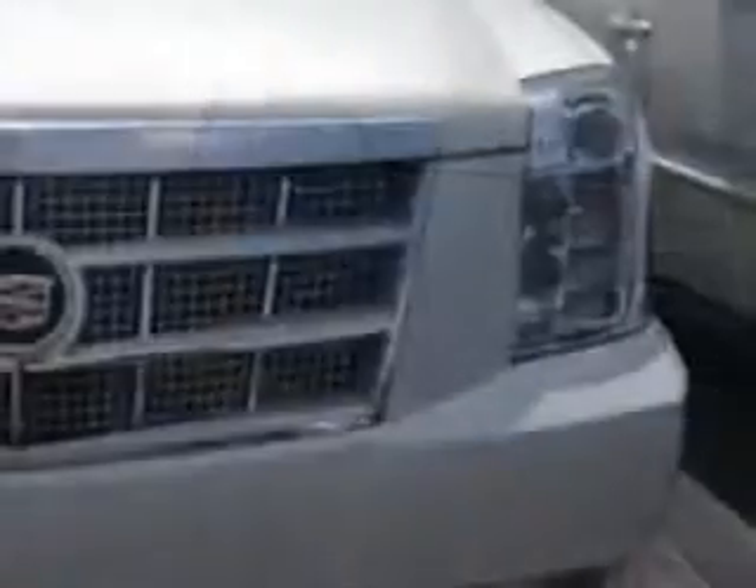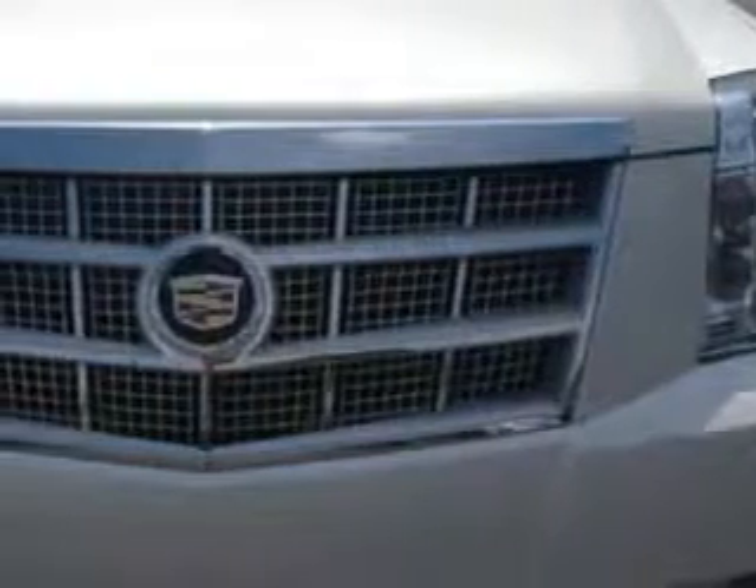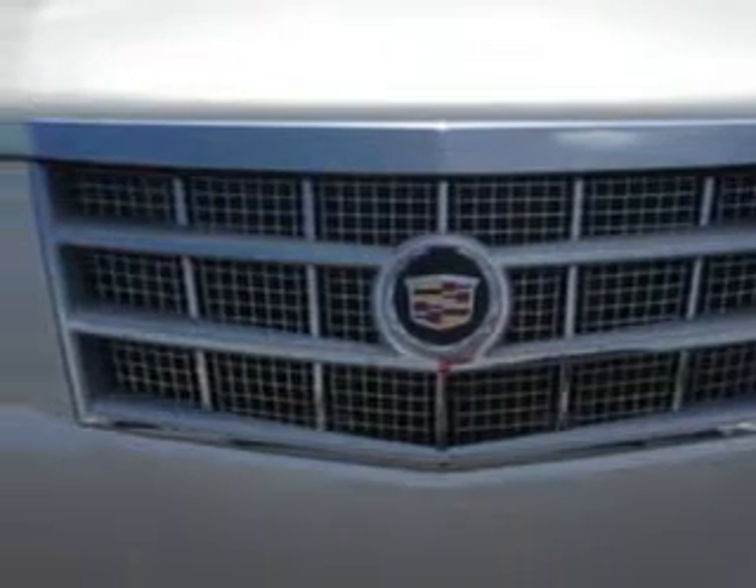Imagine driving this White Diamond 2013 Cadillac Escalade 4-Door Wagon Platinum Edition, equipped with a Vortex 6.2L V8 SFI E85 engine and an automatic transmission.